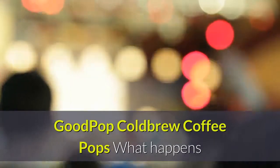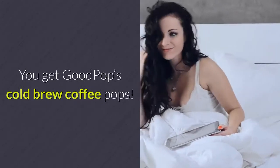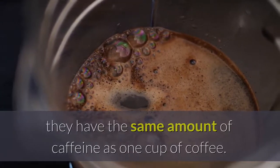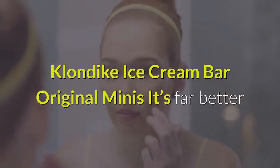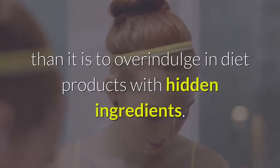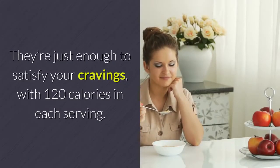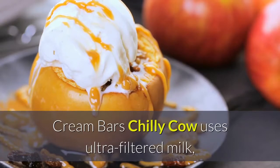Good Pop Cold Brew Coffee Pops — what happens when you combine cold brew coffee with popsicles? You get Good Pop's Cold Brew Coffee Pops. These delicious treats are pretty much coffee on a stick. Perfect for a pick-me-up in the summer, they have the same amount of caffeine as 1 cup of coffee. Each pop is only 80 calories with 8 grams of sugar per serving. Klondike Ice Cream Bar Original Minis — it's far better to indulge in small portions of your favorite treats than to overindulge in diet products with hidden ingredients. If you love Klondike bars, you'll appreciate these mini versions. They're just enough to satisfy your cravings, with 120 calories in each serving.